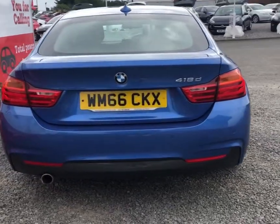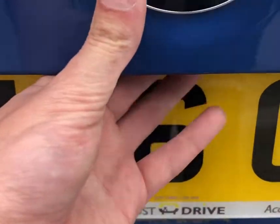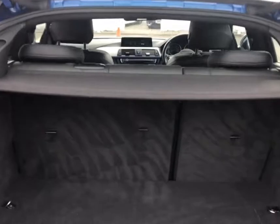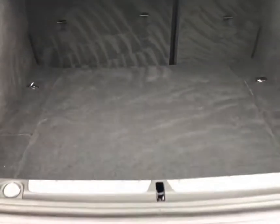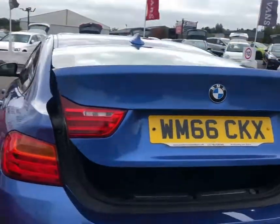A great feature of this car is the automatic electronic tailgate, which we will now demonstrate. As you can see, the BMW has an impressive load space and all you'd need to do to close it is press the button again and it does this automatically.